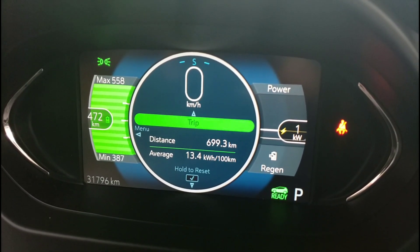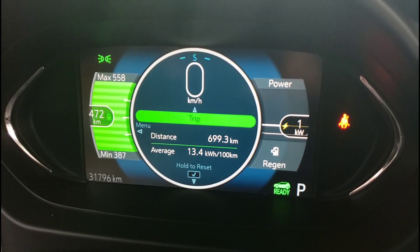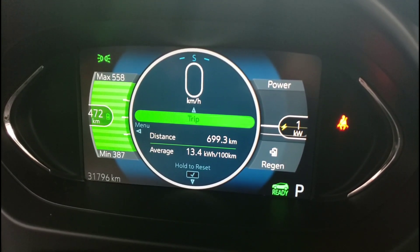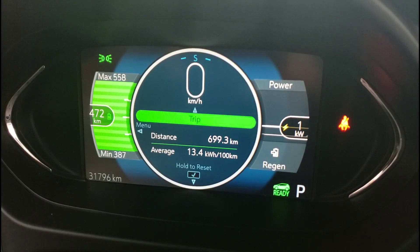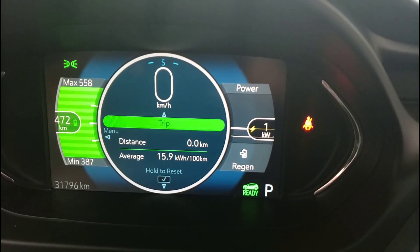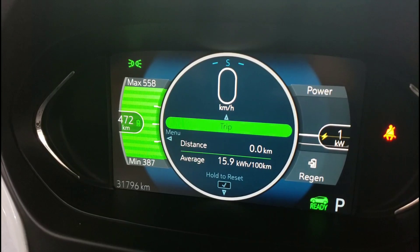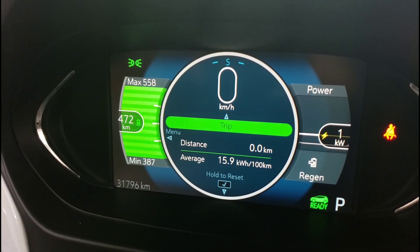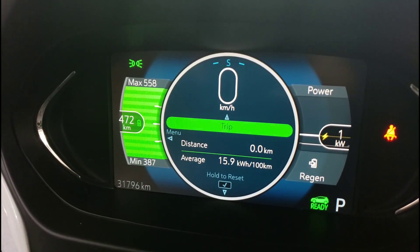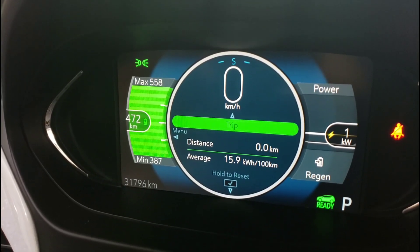I just charged the car right now and you can see I'm at 13.4 kilowatt hours per 100k, which is actually pretty good — it should get better still. That's over the distance of the last 700 kilometers. I'm going to reset that and see what happens as we move on. But look at the range there — it's predicting 472 kilometers. That's better than the 383 that Chevrolet advertises. We'll see how it goes as we get further into the summer.